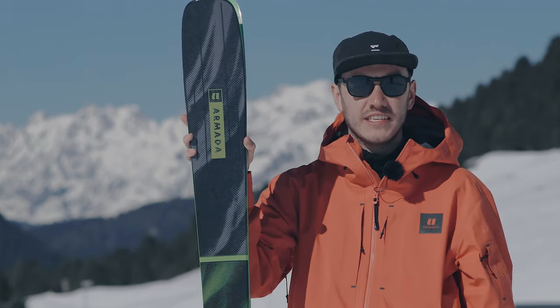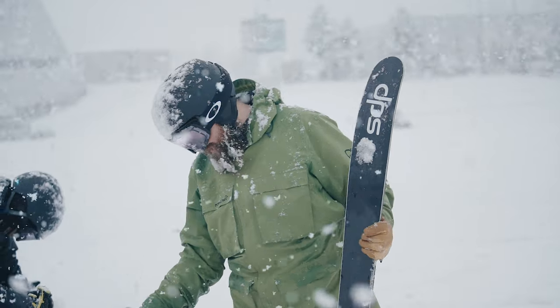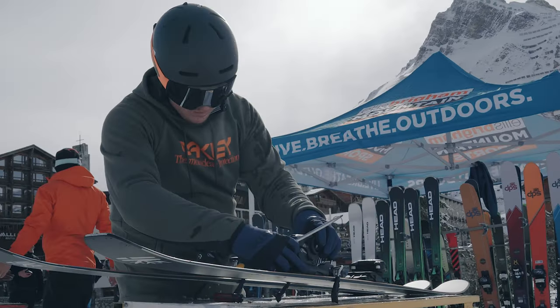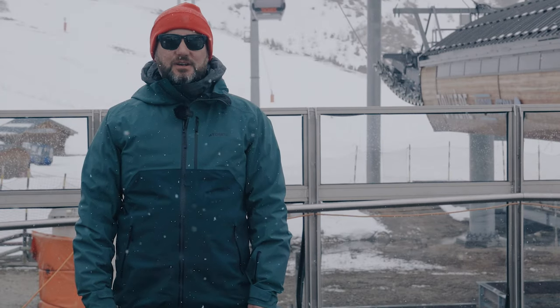So this is the Armada Declivity 92 TI. We're out in Tignes in France — this is the Ellis Brigham ski test and this is the final part of our testing program. This is when we invite colleagues from all the shops to come out and join us, try the skis that we've ranged for next year, validating our choices but also making sure that they've skied them, they know exactly what those skis do and they can give you the right information when you come into the store.